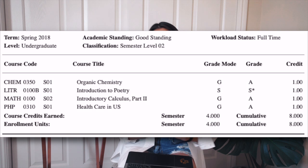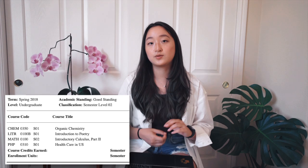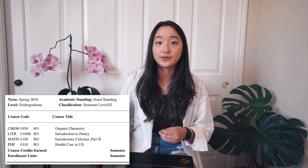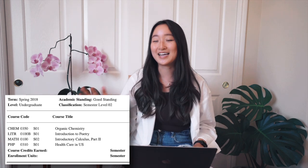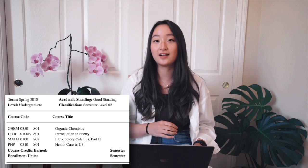Going into my second semester I took organic chemistry one, intro to poetry, introductory calculus part two — essentially the equivalent of calculus BC — and healthcare in the US. At Brown we do take organic chemistry one typically in our first year. This is a very conceptually heavy class where we laid down the foundation for concepts needed in organic chemistry two: things like structure and bonding, stereochemistry, nucleophilic reactions, learning how to write out mechanisms and figuring out synthesis intermediates. Brown's chemistry department is on beast mode because I feel like I learned so much.